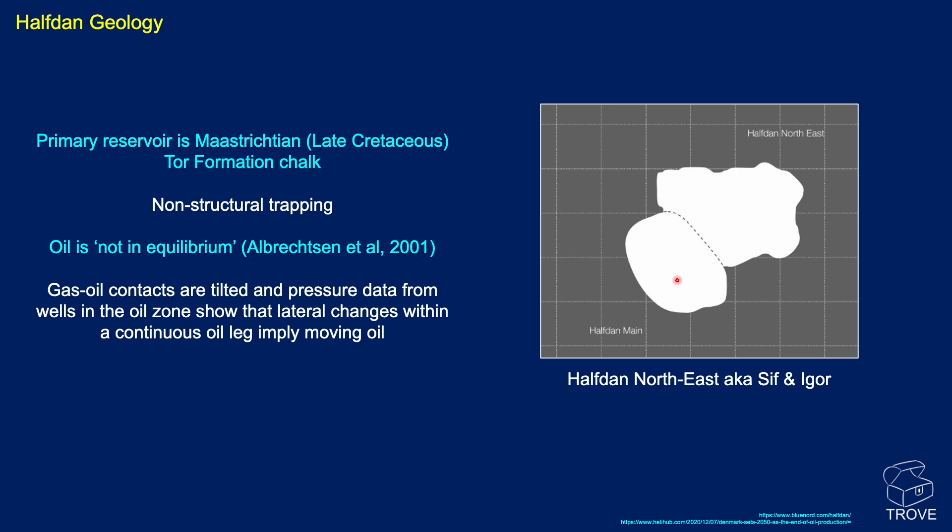Here's a simplified map showing the main Halfdan and Halfdan Northeast. This area was formerly known as Sif and Igor, but is more commonly just called Halfdan Northeast these days.